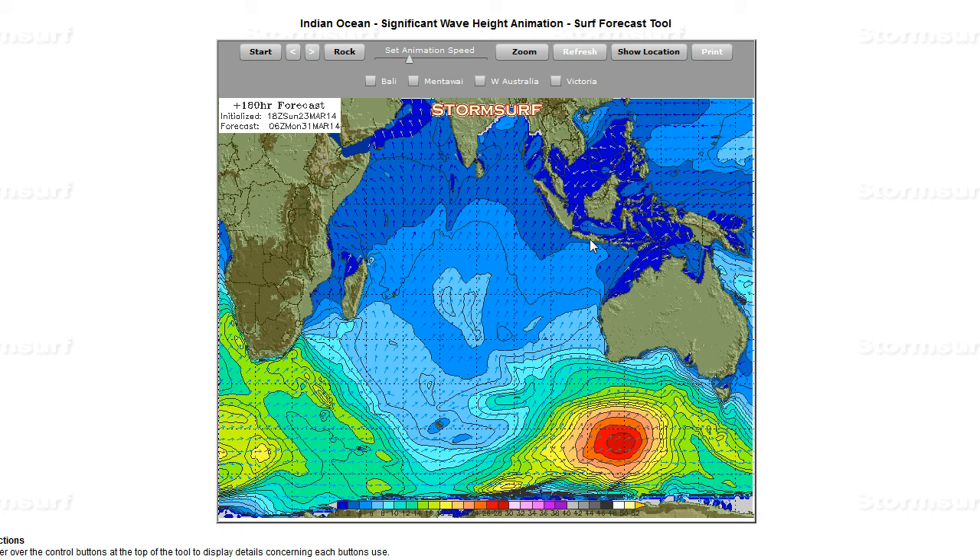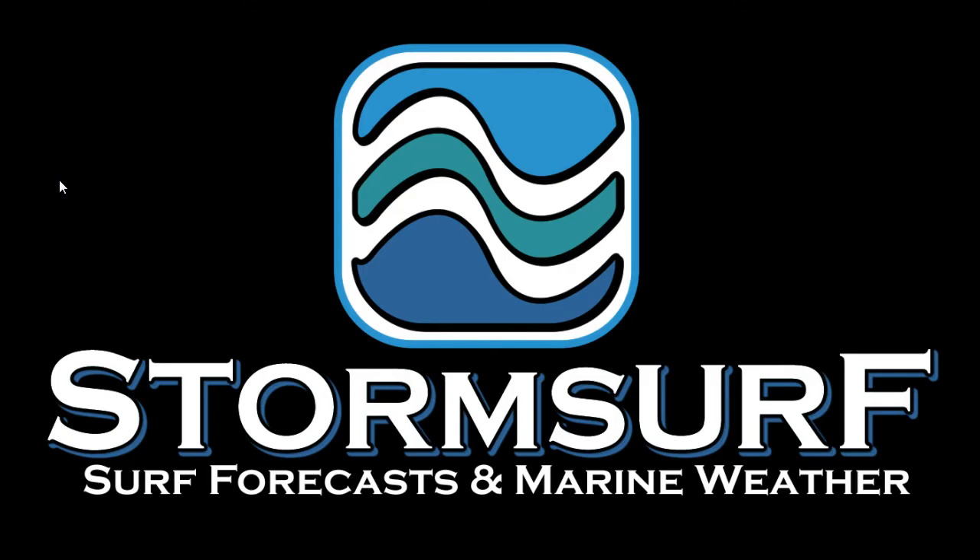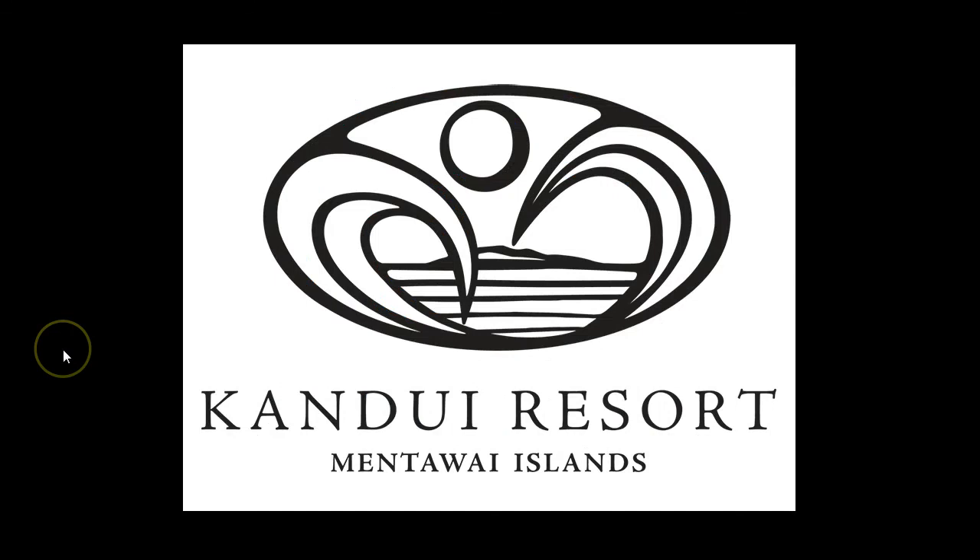Nothing large and outstanding yet — it's still quite early in the season. So that wraps it up for this week. We'll do the Indian Ocean forecast again next week, same time, same channel. Many thanks to Kandui Resort in the Mentawai Islands for bringing you this Indian Ocean video surf forecast.